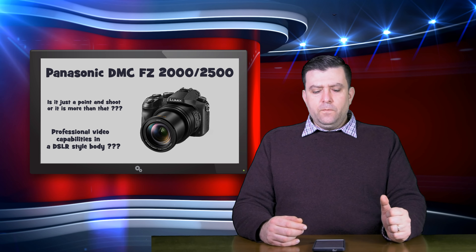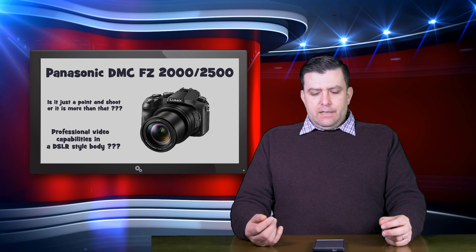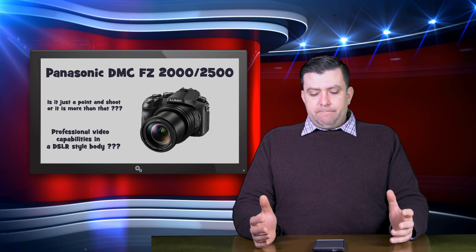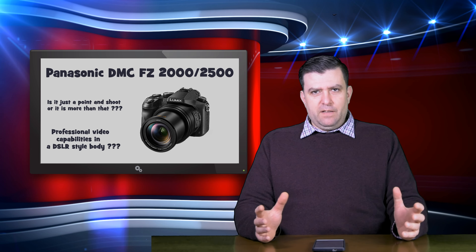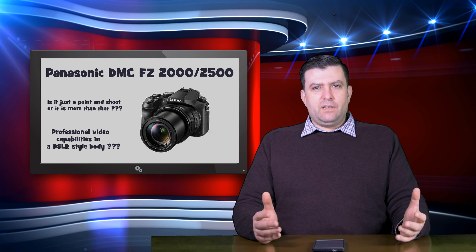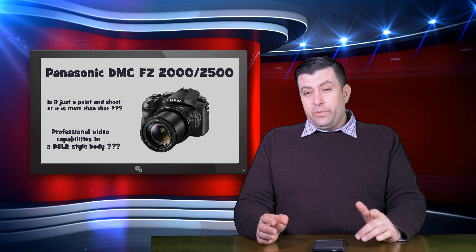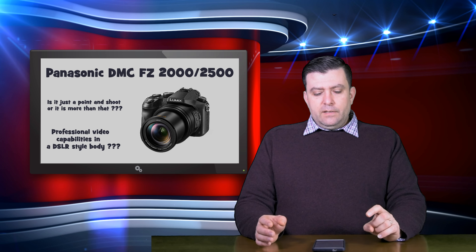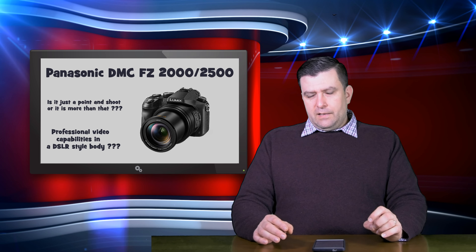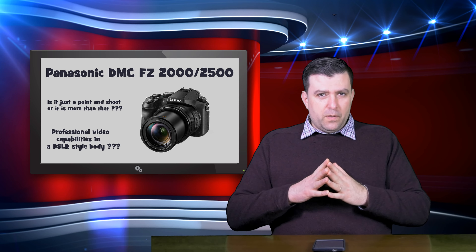Clean HDMI output at 4:2:2 8-bit and 4:2:2 10-bit if you want to record with an external recorder. It's just unbelievably good — I can't believe Panasonic put this in this camera. The 4:2:2 10-bit is recorded in 4K and downscaled to 1080p in-camera, and that gives you the best sharpness you can get from a video camera at the moment.